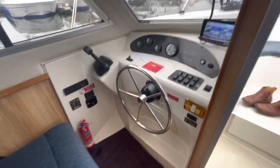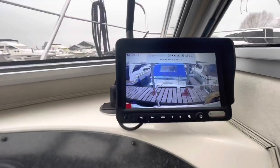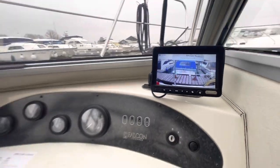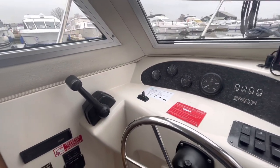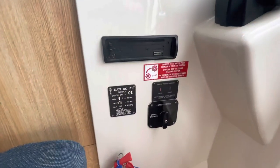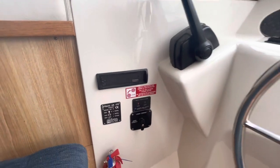Climbing aboard from that forward well, we've got the lower steering position, which is quite well equipped. There's a rear view camera showing what's going on at the back end of the boat, engine instrumentation, bow thruster control, and throttle control. There's switch gear on the dashboard, the changeover between upper and lower helm, and the builder's plaque. The stereo front is stowed in one of the drawers.